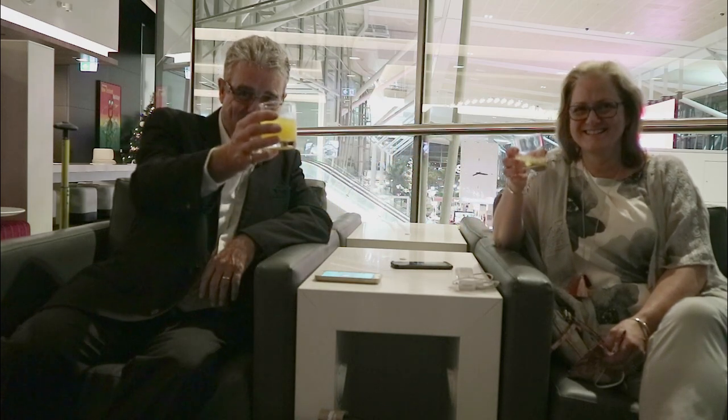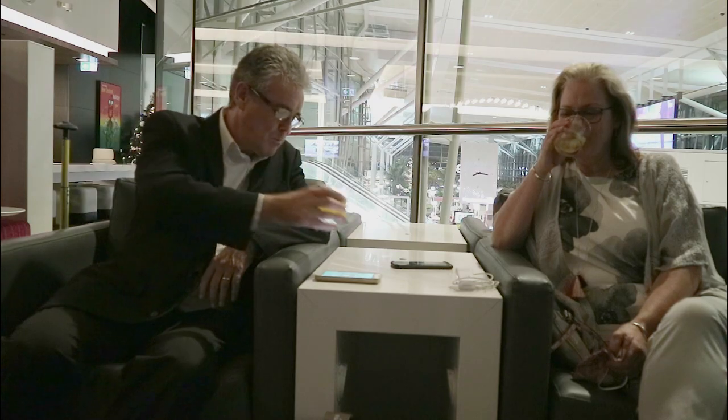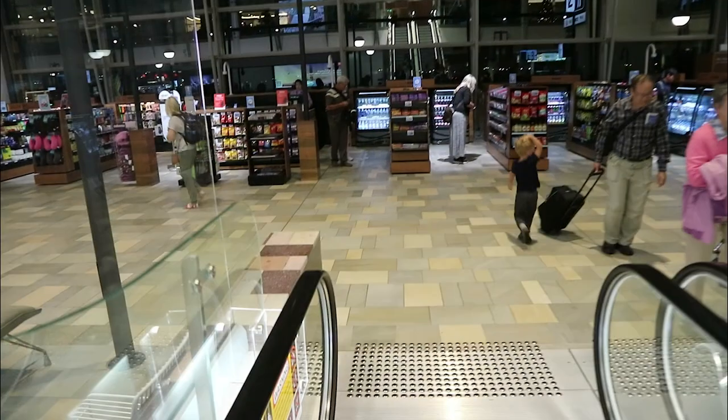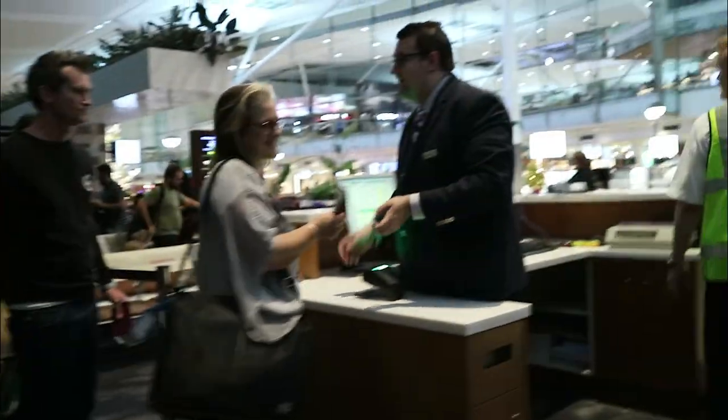Once inside the lounge, we relaxed into some comfy chairs, poured ourselves a couple of drinks from the self-serve bar and plugged our phones in for a recharge. Our plane for this leg of the journey was a Boeing 787-9 with 28 flat bed pearl business seats and 271 standard Coral Economy class seats.